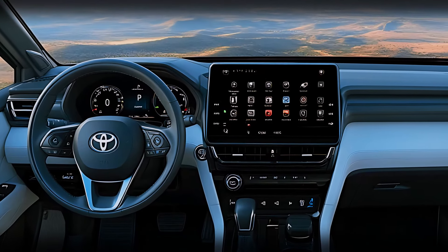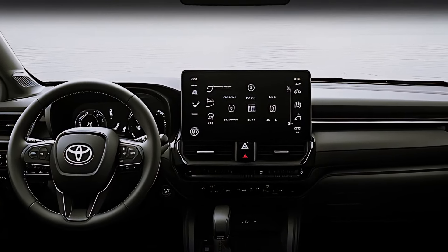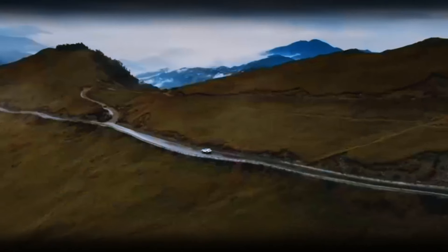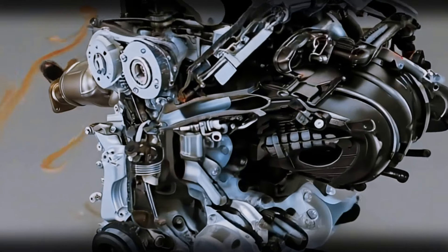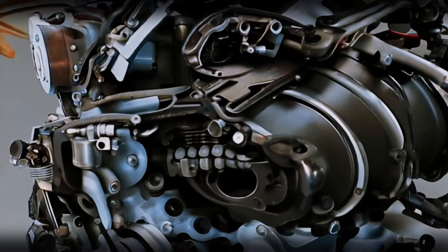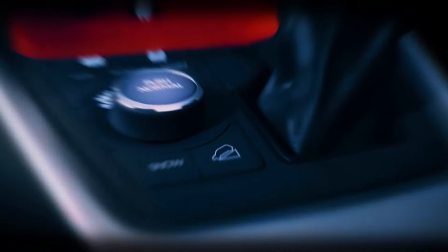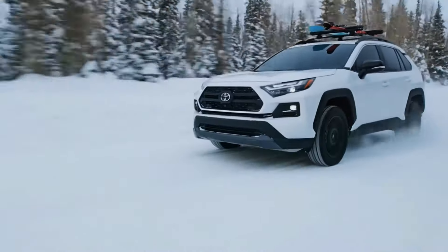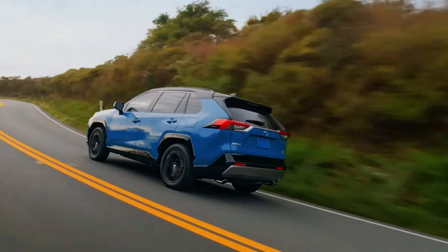Now, let's talk performance. Under the hood, the 2025 RAV4 delivers with its hybrid powertrain. Powered by a 2.5-liter four-cylinder engine paired with electric motors, this SUV pushes out a combined 219 horsepower — more than enough for smooth city driving and highway cruising. It's also fuel-efficient, perfect for eco-conscious drivers.